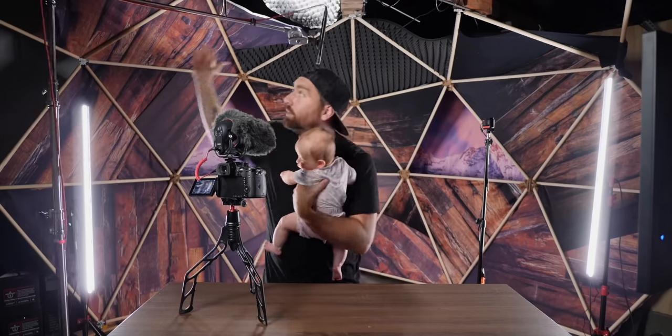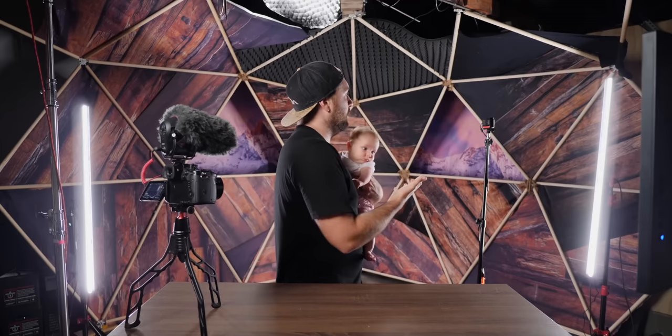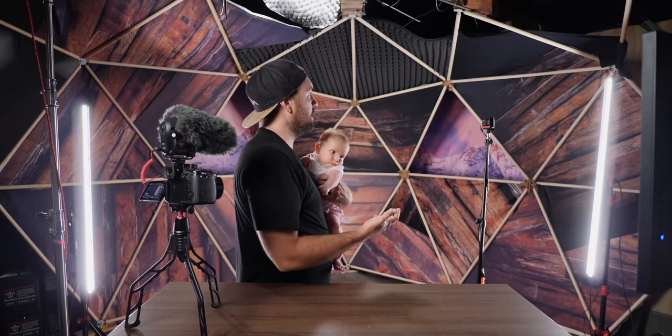The idea behind this backdrop was that I wanted something adventure-related. I didn't want to just do what everyone else does with colored lights — I wanted something that encompasses the bigger thing I want to do, which is create adventure-style films. The geodome, even though you don't see it all the time, is something you do see in outdoor-style structures — when you see houses and tents built this way, they look great. For a studio, I thought this would be really cool.